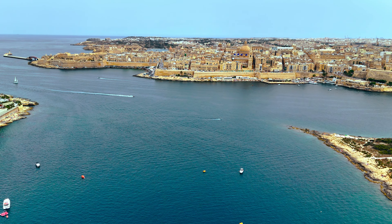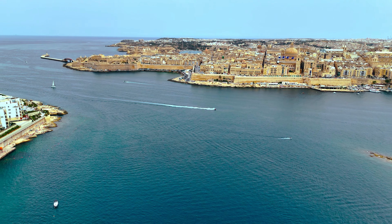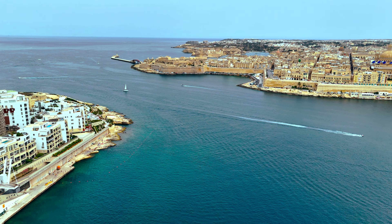Situated on the north-eastern coast of Malta, Valletta has a strategic location overlooking the Grand Harbour, one of the best natural harbours in the Mediterranean.